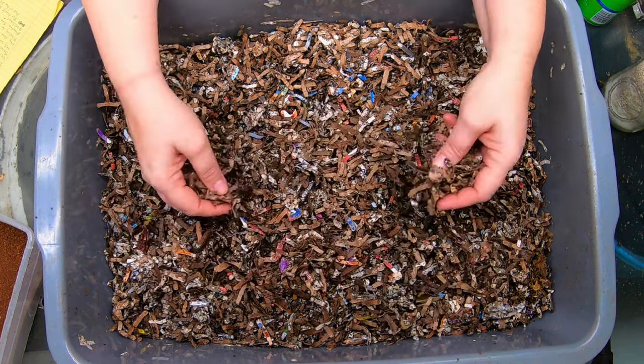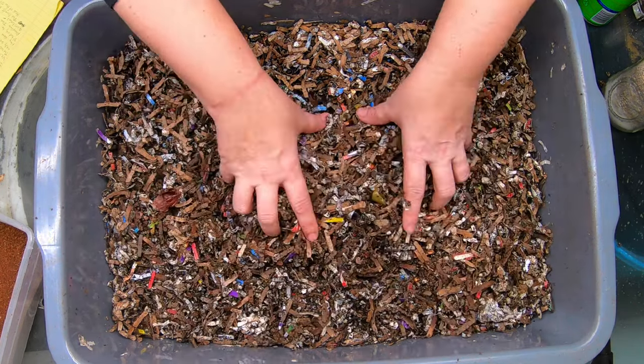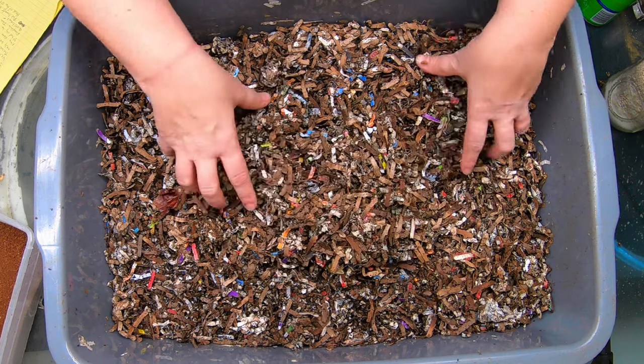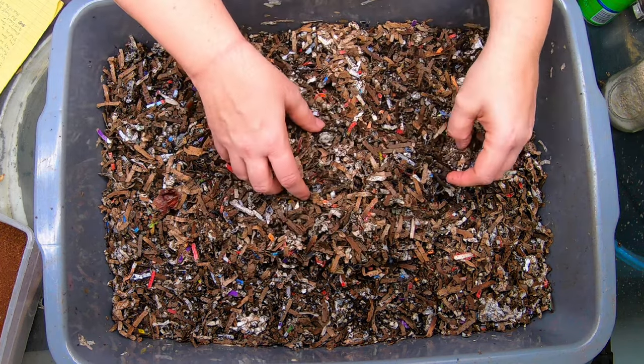So after four months, I have started to see full-size worms and also brand new cocoons, so I think that the new generation is not only growing, but thriving.